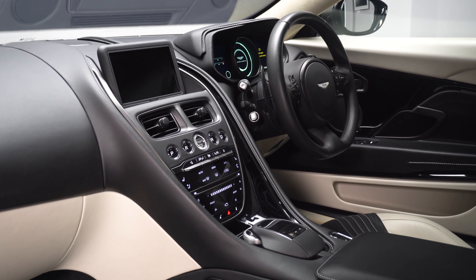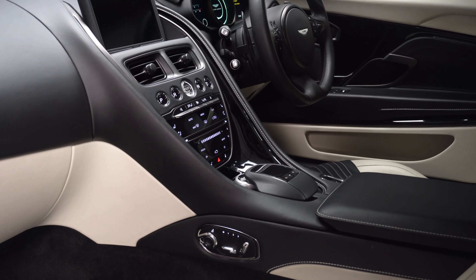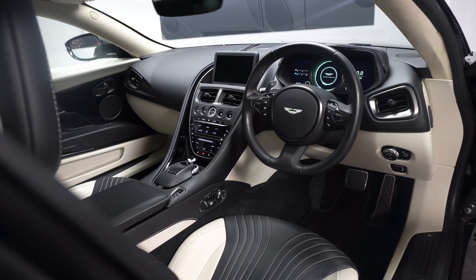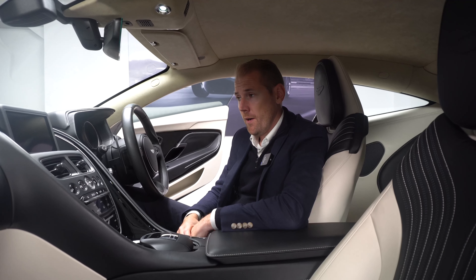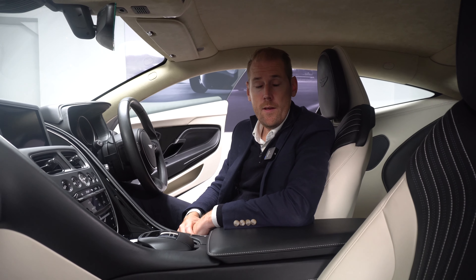Some of the options on this particular DB11 V12 include the gloss inlay, satin jewelry pack, and a premium upgraded sound system. In addition, this car comes with heated and ventilated seats, the touchpad for your sat-nav and infotainment controls, and the 16-way memory seats.